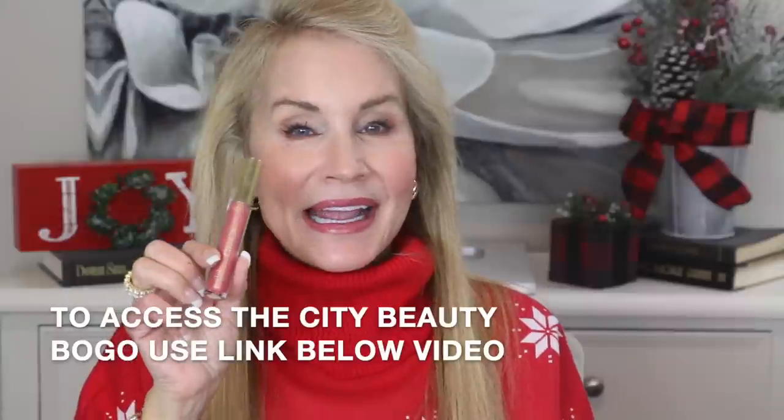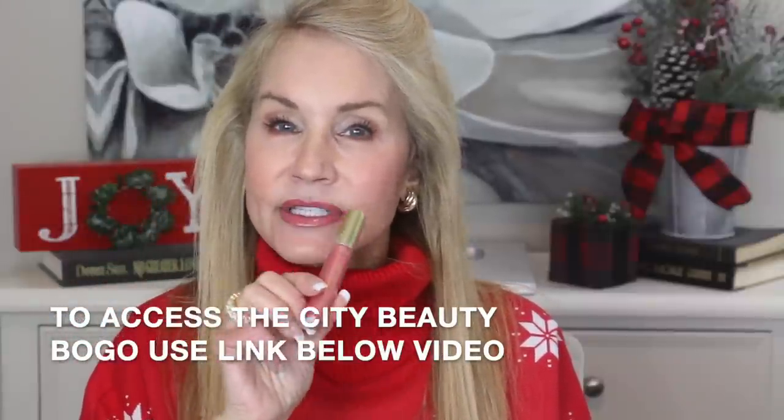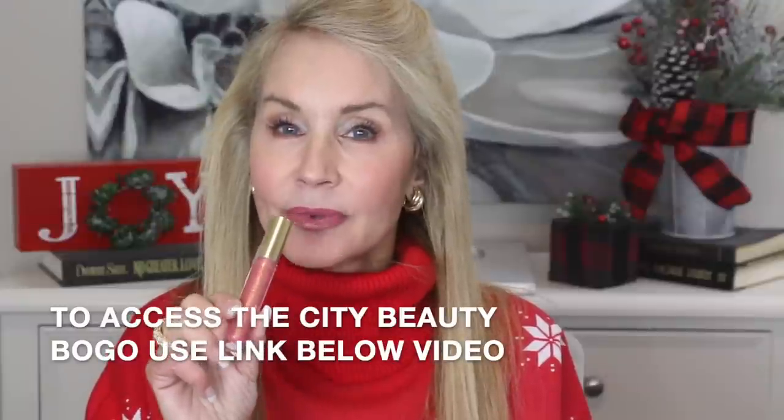The last Black Friday bonus is from City Lips — it's a buy one get one on their City Lips lip plumpers, which many women absolutely love. Most days I use the clear lip plumper before I apply my lipstick. Their Beyond mascara is also on sale buy one get one — it's wonderful and many of you swear by it. Both offers are buy one get one if you follow my Black Friday link below the video.